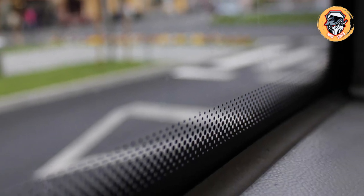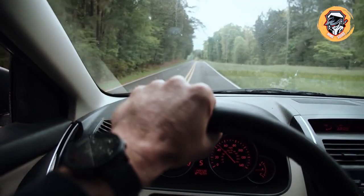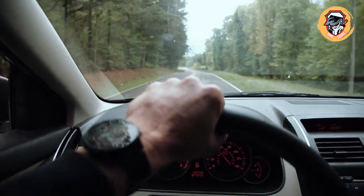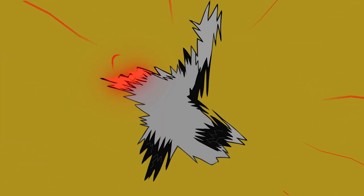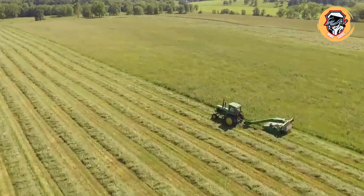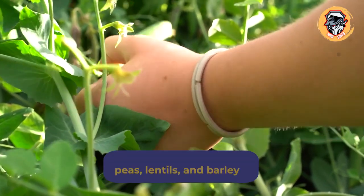The dots also help provide temperature control. When the glass is bent to fit into the frame of the windshield, it's heated up. The black painted glass heats up faster than the rest, and the dots help distribute the heat more evenly and keep the glass from warping.